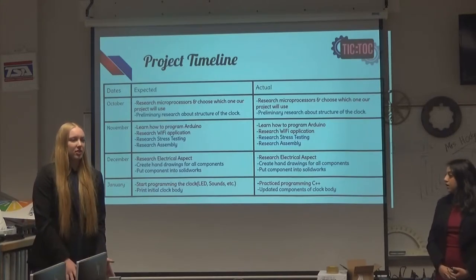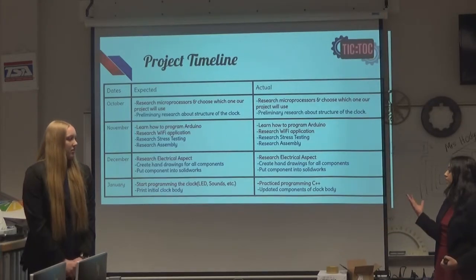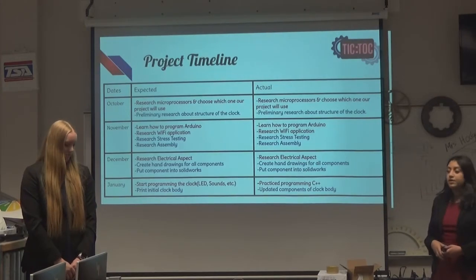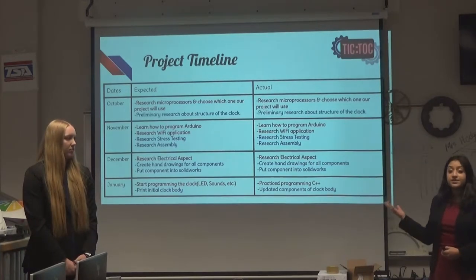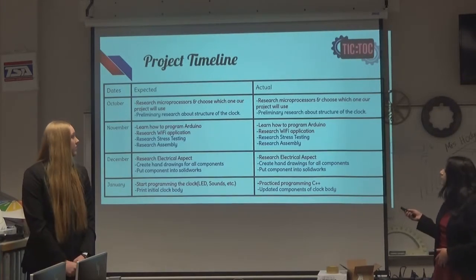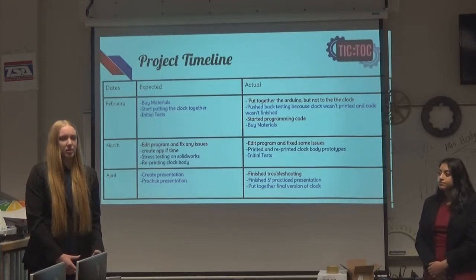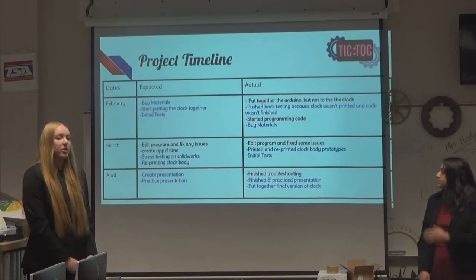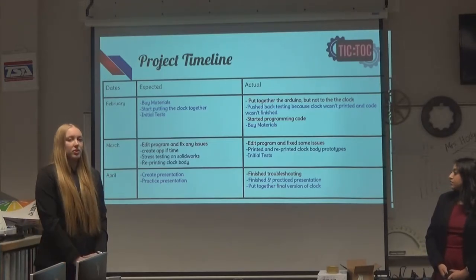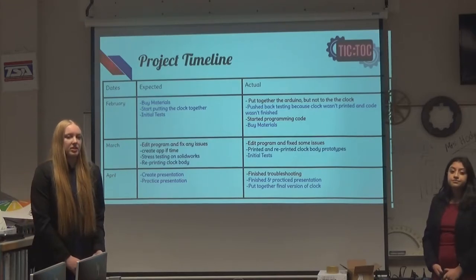In January, we got a little bit off track. We wanted to start programming the clock and print the initial clock body, but I had to learn the programming language C++, and I didn't feel comfortable enough to start actually programming our clock. So I continued to practice C++. At that time, we were still receiving materials, so I was also updating components of the clock body in SolidWorks. In February, we had expected to have all the materials already and have our prototypes printed. And in March, we were going to edit any problems in the code, fix structural and design issues, perform stress testing, and reprint any new prototypes needed.